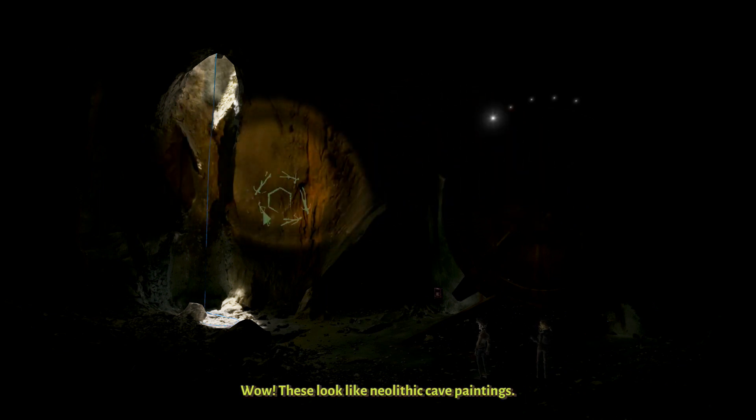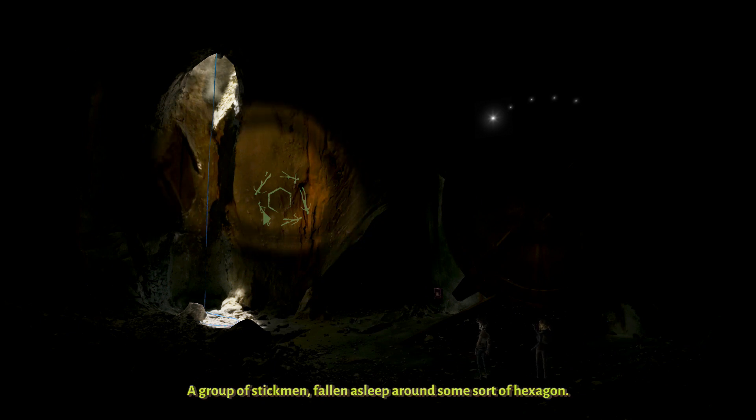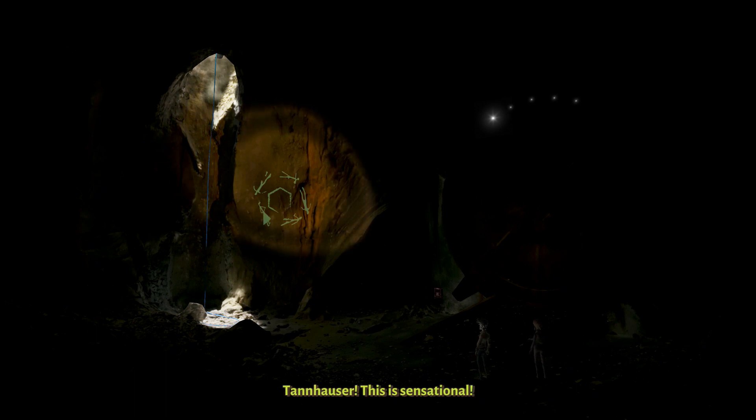Please light up these symbols. Wow, these look like neolithic cave paintings. Who would have guessed? A group of stickmen fallen asleep around some sort of hexagon. Tenhauser, this is sensational.